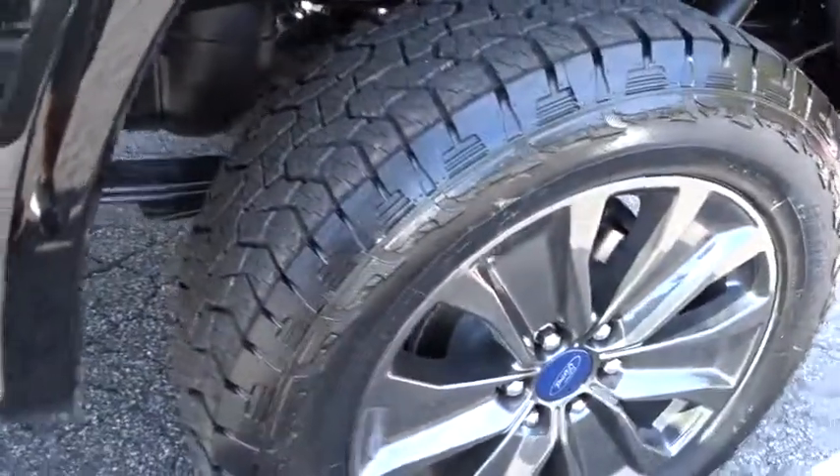CD player. Power door locks. Fog lamps. Child safety locks. Take this vehicle for a spin and see why so many shoppers are now proud owners.